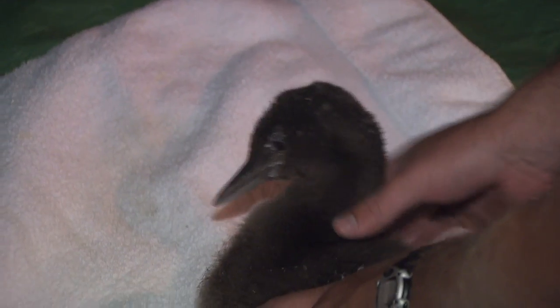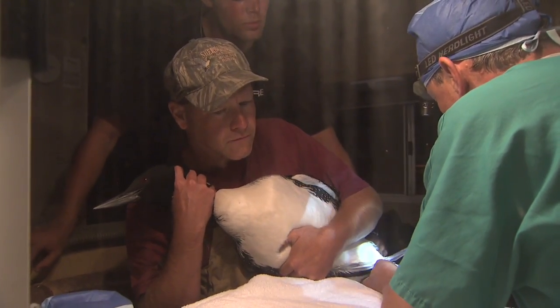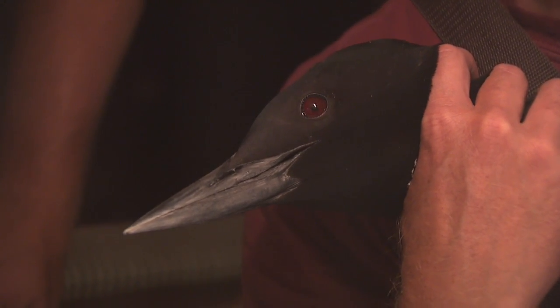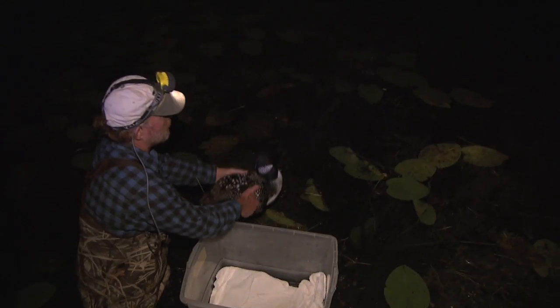These birds are really vulnerable, and you want to do something to help. In Minnesota, there's not a lot we can do about the oil spill. But the more we can learn about their ecology here and their migrations, it helps us anticipate what's going on and share the information we do have with the public.